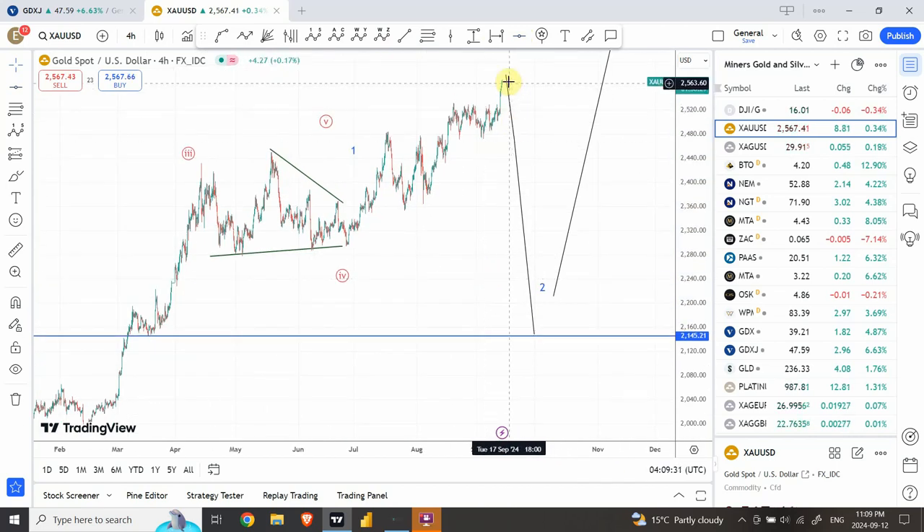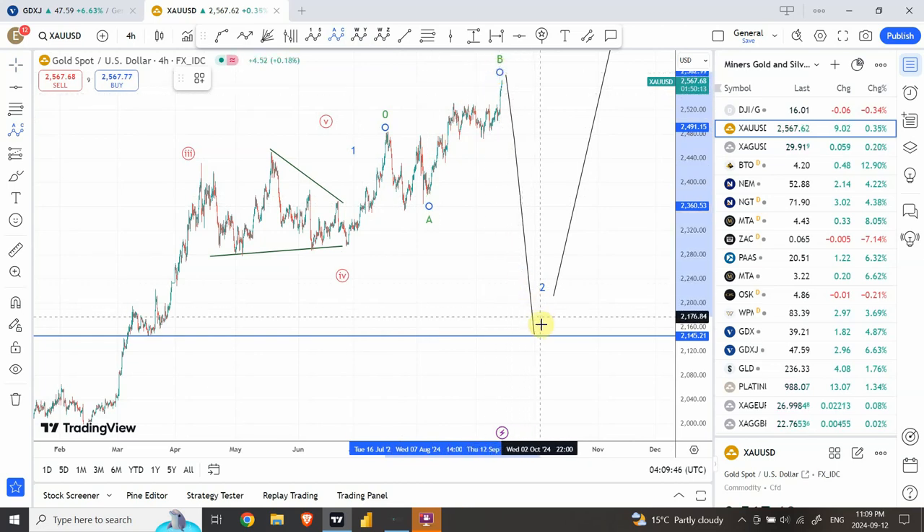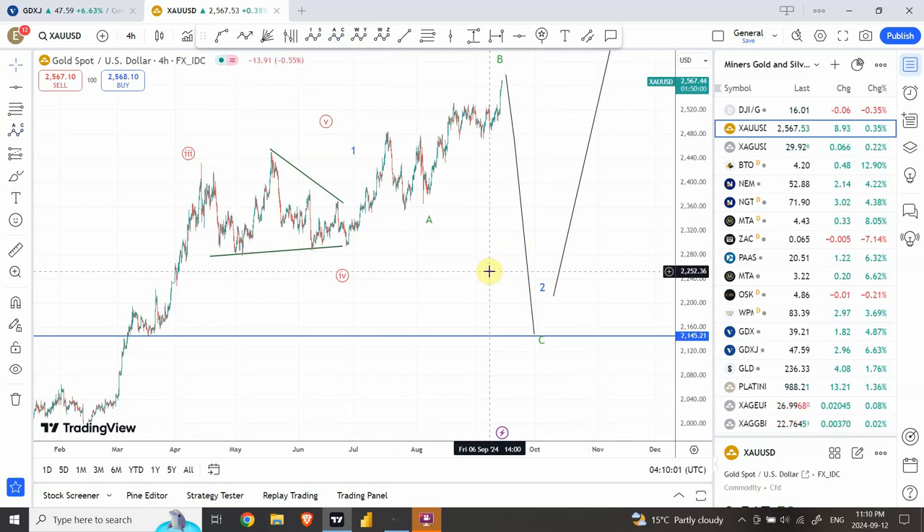If it is an expanded flat, we are going to see absolutely stunning price behavior in a very short period of time, so be aware of it. Let me draw the labeling right over here: we have the start of the pattern, three-wave structure, three-wave structure, followed by a five-wave structure. We can see an extended five-wave structure downward. If this happens, this will definitely be a very excellent buying opportunity for gold.